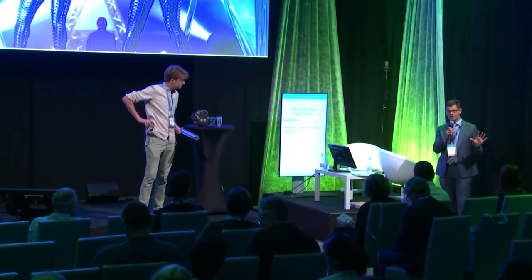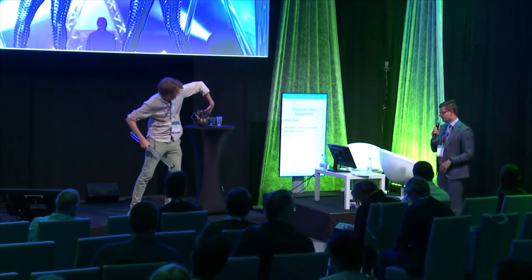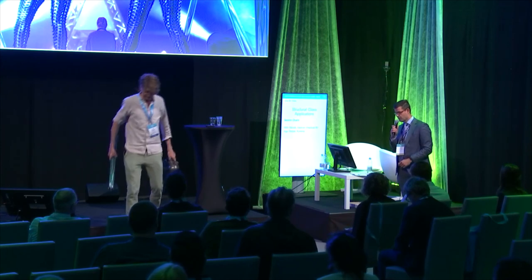With that, I would like to thank the audience for the very lively discussion on a Friday afternoon, and all of the speakers of this part of the session — please give them one more round of applause.